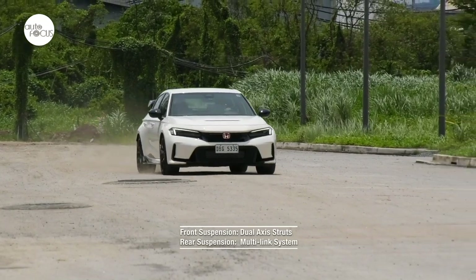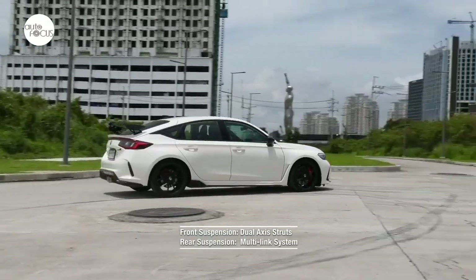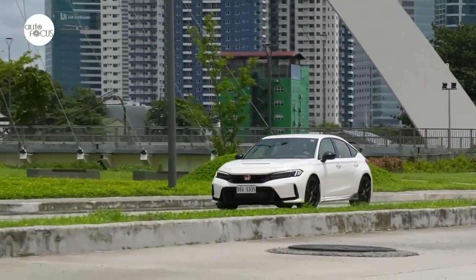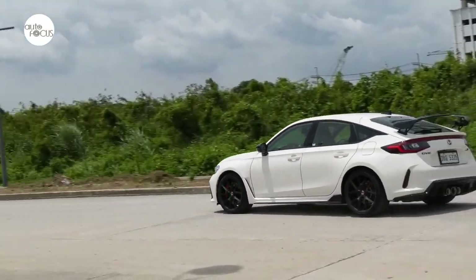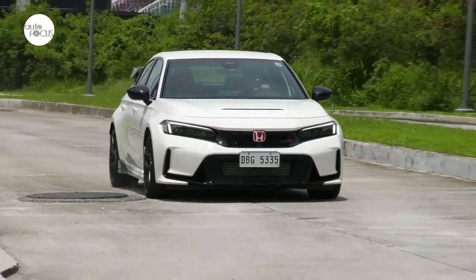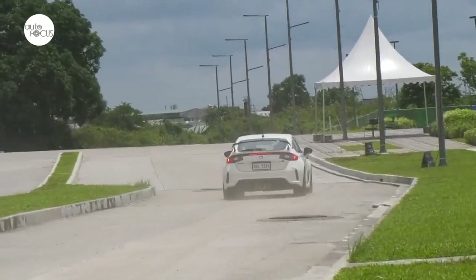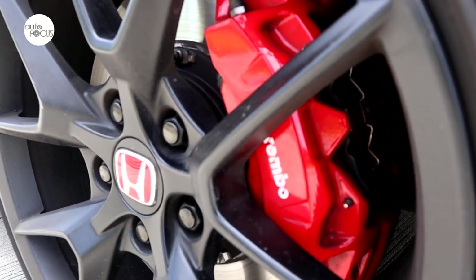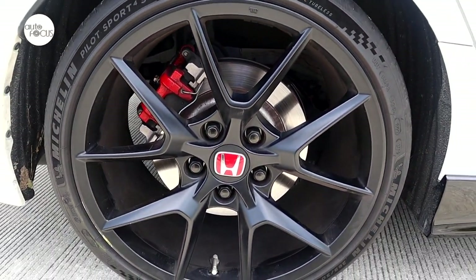The manual transmission comes with a technology that detects downshift and blips the throttle to match the optimum engine speed required by the lower gear — described as having an expert racer with precise heel-and-toe skills. The Civic Type R suspension uses dual-axis struts in front and a multi-link system in the rear, with an adaptive damper system and sensors. Behind the wheel, one can feel the adaptive damper system at work providing a compliant, comfortable ride during leisurely driving and firmer, more precise handling at aggressive speeds. Confident stopping power is provided by a brake system using 350mm Brembo ventilated discs in front and solid 305mm discs in the rear.